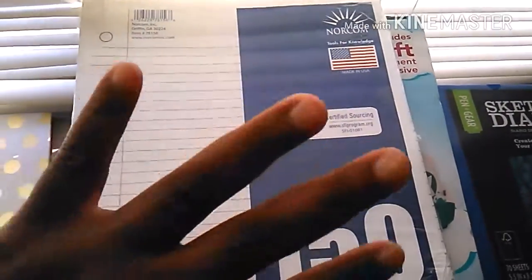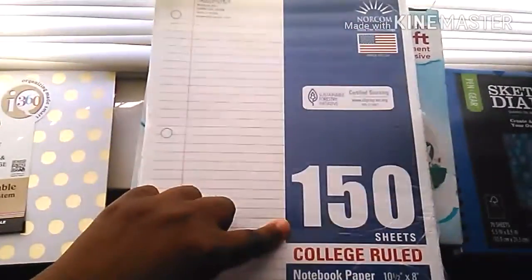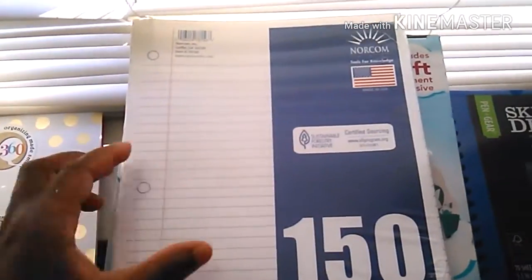I got some notebook paper because I need notebook paper — I absolutely love notebook paper. 150 sheets, and this was like $0.49 or $0.40, I'm not sure.